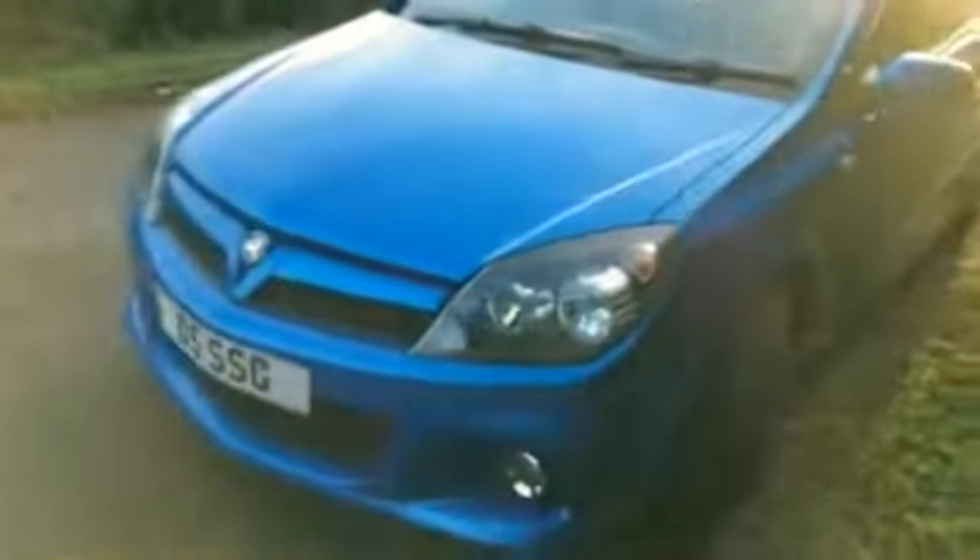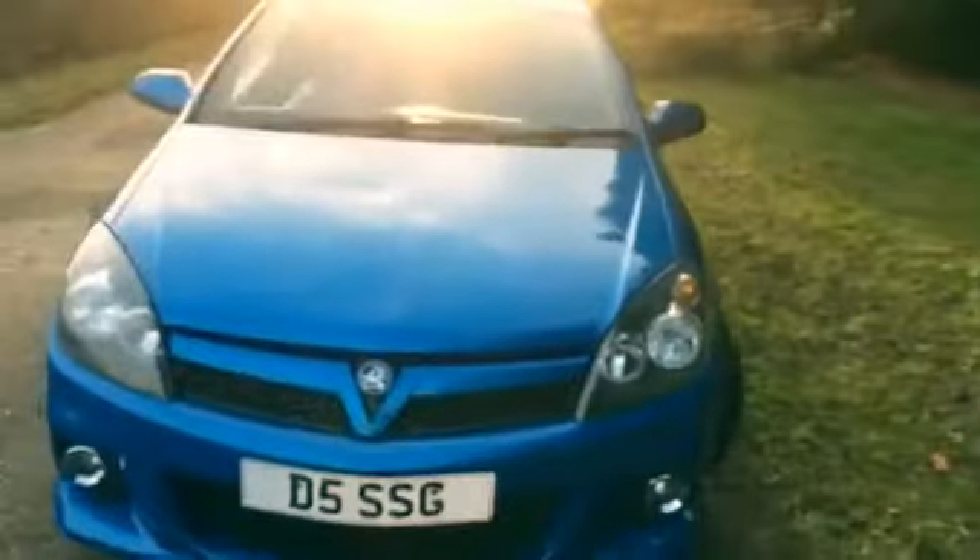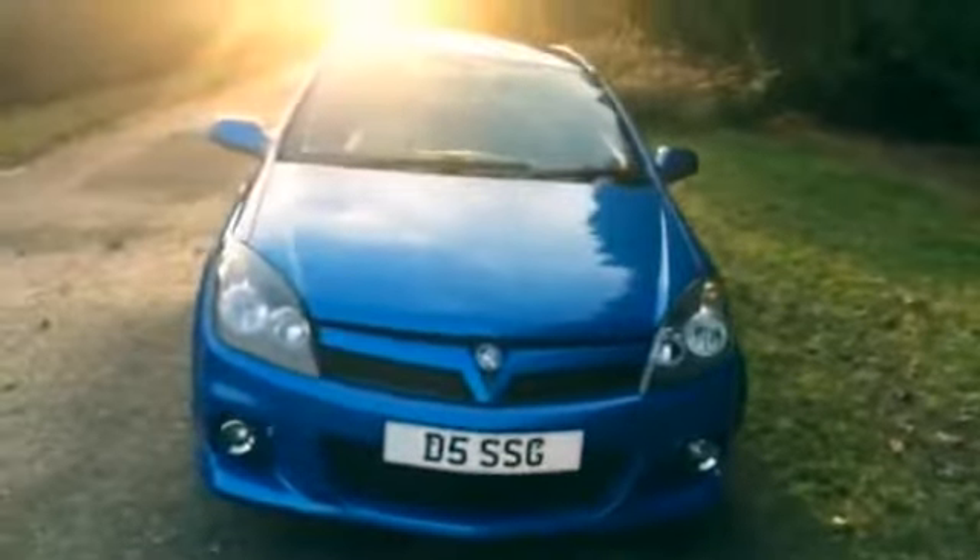The tyres are all good. Generally a nice, clean, proper, original 240bhp VXR in Arden Blue. Come and see us at Pursford and Luxford.